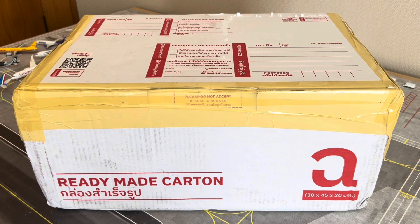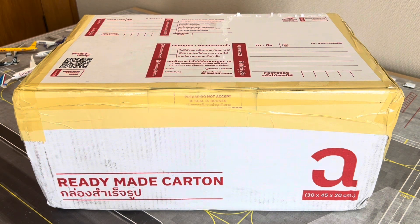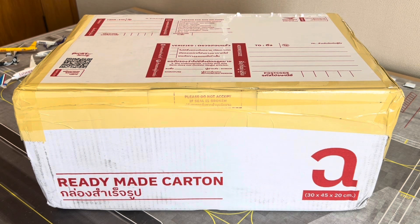Before we go any further into today's video, go ahead and give this video a thumbs up to show your support moving forward, and of course if you haven't done so already, go ahead and subscribe to the channel below and hit that bell icon to be notified when videos go live on the channel.